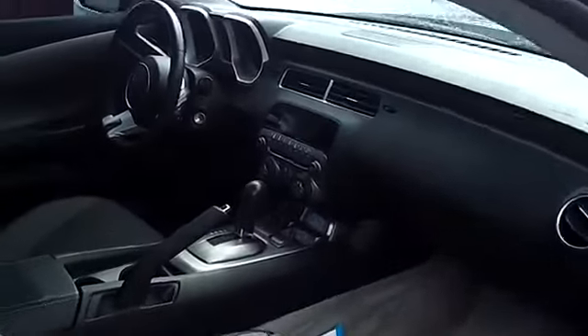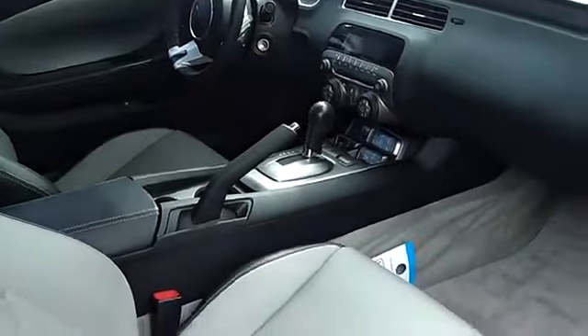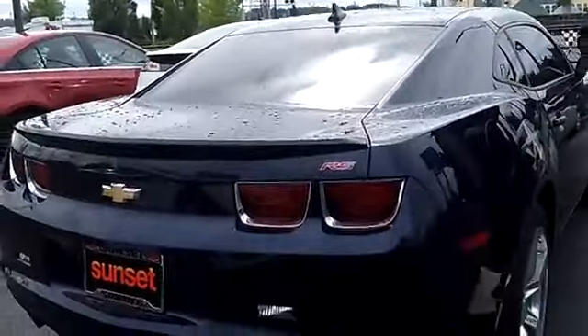It has the two-tone leather, the Boston Sound System, power seats — everything you could ever want is at your fingertips. This car is unbelievable to drive. As good as it looks, you've got to come drive it. It's just amazing to drive.